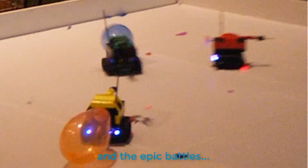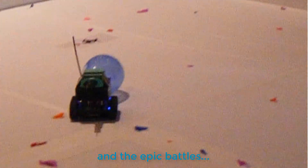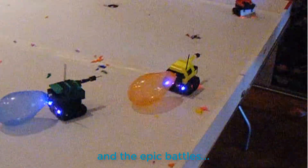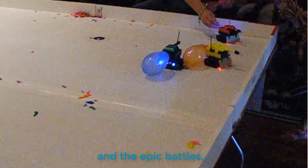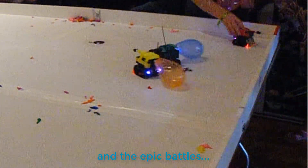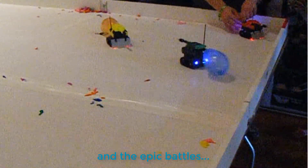Oh! Get him out of there! Get him out there! Get him! Help me! Oh my God!